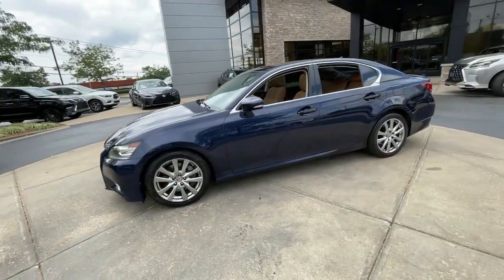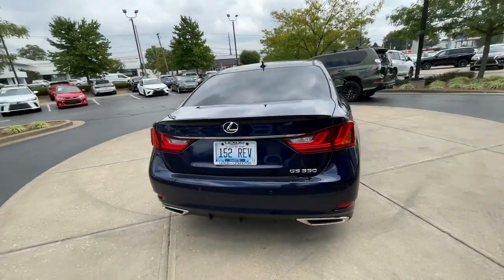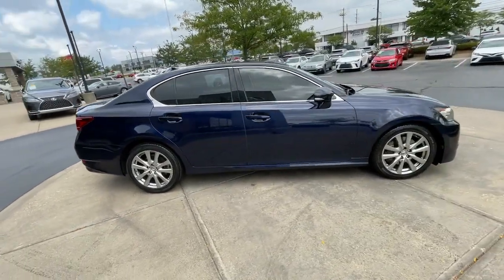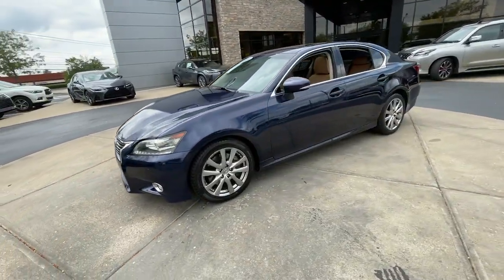You're gonna love the 2013 Lexus GS. With less than 60,000 miles on the odometer, this vehicle provides excellent value. Enjoy a tour of this spacious and luxurious Lexus GS, the premium midsize sedan that prioritizes comfort, safety, and exhilarating driving pleasure.